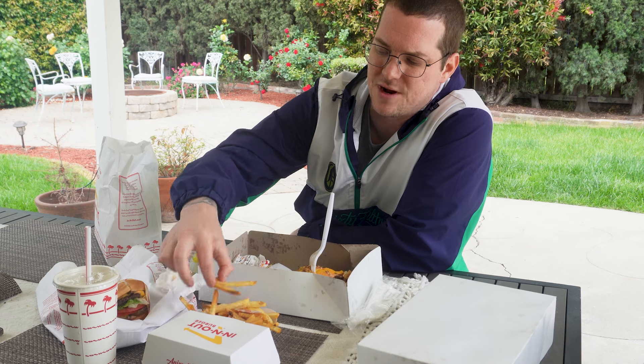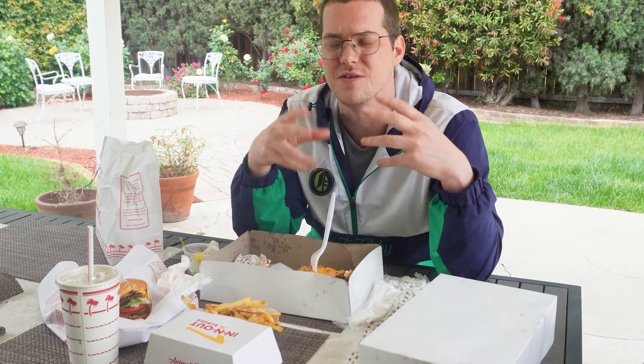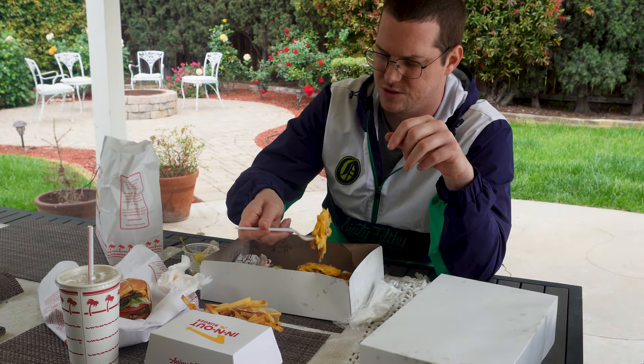Well done fries — definitely the move. In-N-Out fries, if you just order them by themselves, they're going to be disappointing. If you don't want to do the animal style because it's too messy, get them salted, get them well done — they'll be much better. But they're a fry you've got to eat really fresh or it's not going to be as good. And this is a big boy order too, so make sure you've got your appetite or you're going to have some leftovers or need to share.